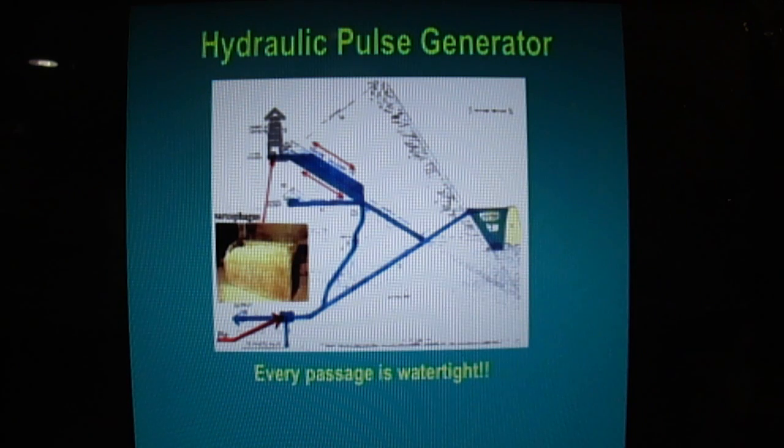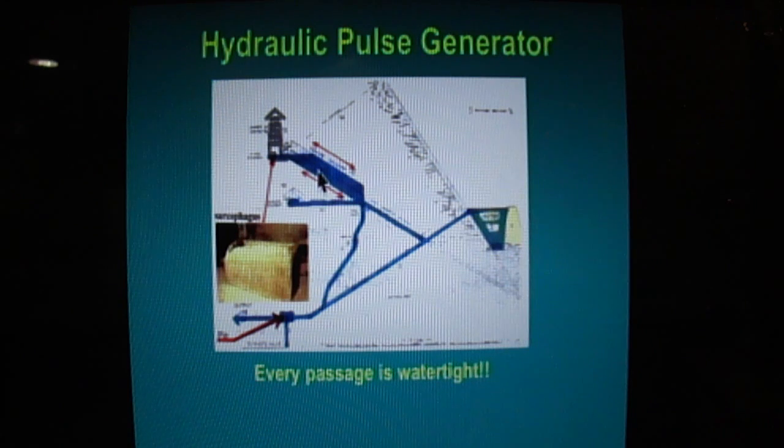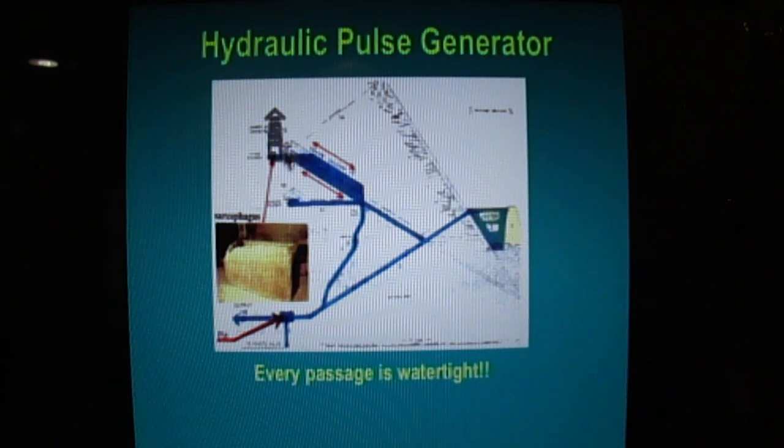They lifted the water up by this exterior moat wall. The water would come down the entrance, down to the pit. Before there was electricity, there was a system called hydraulic pulse generators — people used this to pump water. The way it works is complex, but water surges down, bounces back up, and shoots to a higher elevation. The water comes down to the pit, bangs up, goes into the Grand Gallery, and eventually gets into the king's chamber, pulsing back and forth, knocking the gold down.